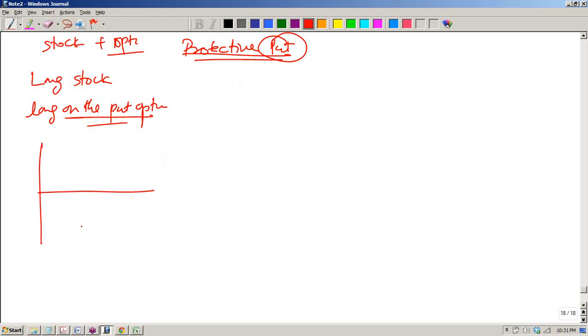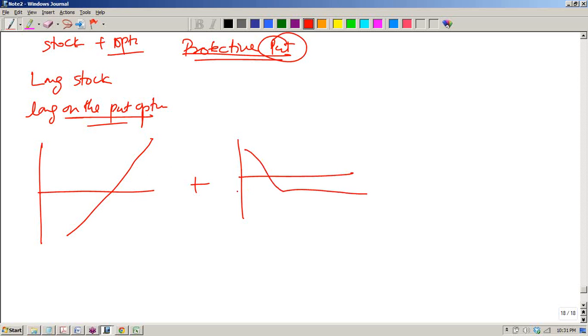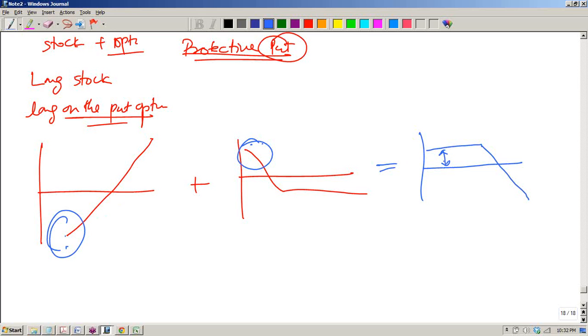If you do the combination — this is your stock and this is your put option long payoff — if you combine these two, what happens is after a certain point the stock will give you losses and the put will give you gain. So these losses and gains are compensated, and what you get is a cap — a cap on the profit or loss — because loss and gain are getting compensated, you have got some fixed amount.